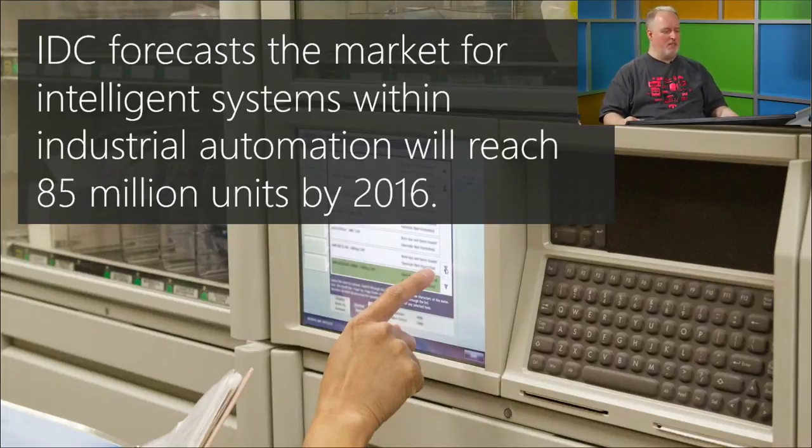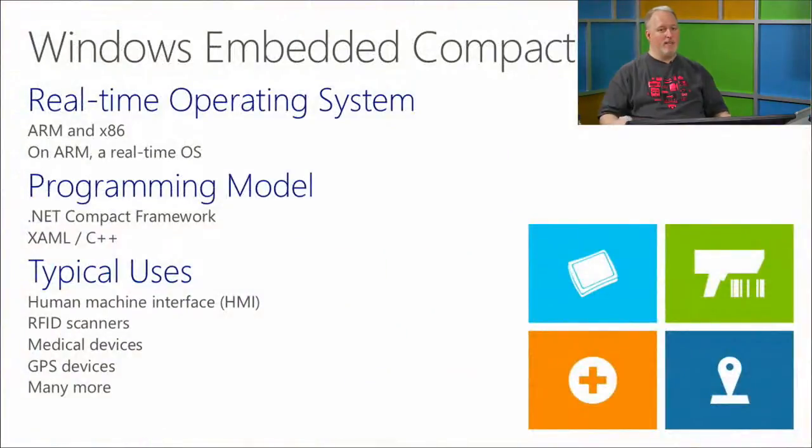IDC forecasts 85 million units in just two more years — not insignificant for automation. Windows Embedded Compact is a real-time operating system that works on ARM and x86. On ARM it's actually a real-time OS, which is really interesting if you're looking at device automation, factory control, or sensor input.